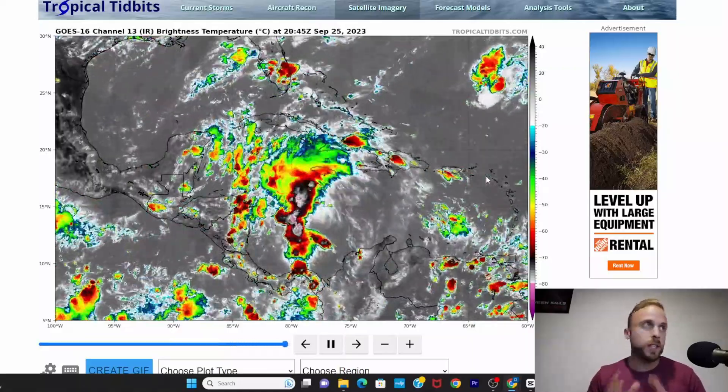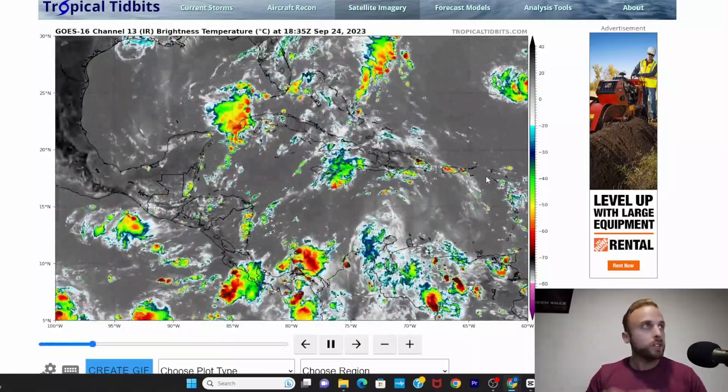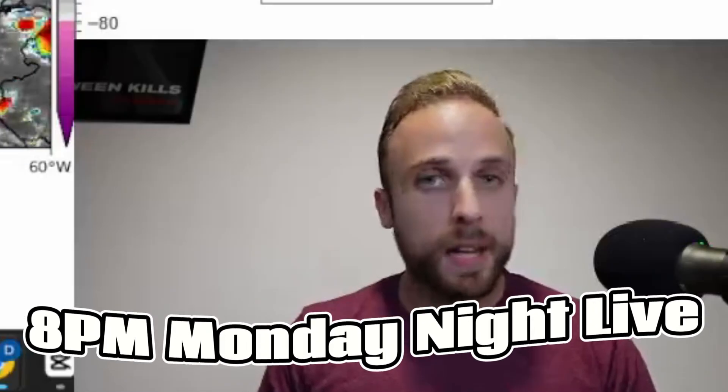We've seen a couple of indications this could possibly pan out, so now we're playing the waiting game again. Thank you so much for watching. Please like, share, and subscribe if you're brand new to the channel. I look forward to seeing you tonight at 8 p.m. for our evening tropics talk. This is Weather Center Nazario signing out.